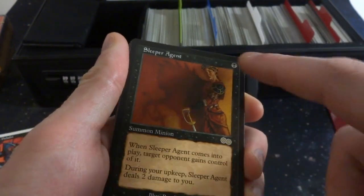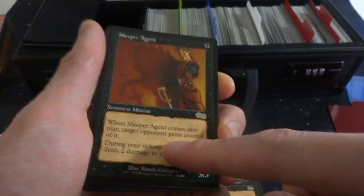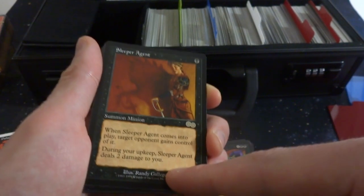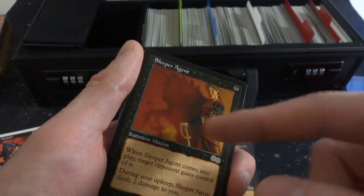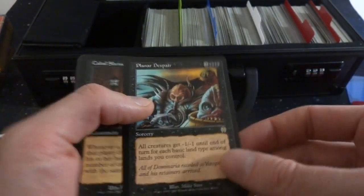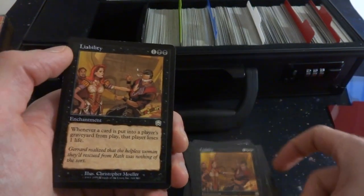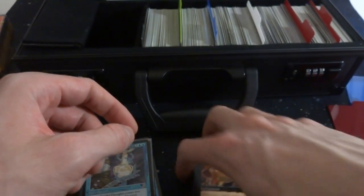Sleeper Agent — interesting card from Urza's Saga, one black for a 3/3. But the downfall is when Sleeper Agent comes into play, target opponent gains control of it. So you put it down for one black and your opponent gains control of it. During your upkeep, Sleeper Agent deals two damage to you. So your opponent gains a free 3/3. Interesting art — it's like a lady but the shadow is of a monster, by Randy Gallegos. Rapid Decay, Hint of Insanity — just a hint of it. Death March, Endemic Plague, Planer Despair, Apocalypse stuff, Cabal Shrine, Witch Engine, Lurking Skirge, Scourge. Liability — one and two black, whenever a card is put into a player's graveyard from play, that player loses one life.